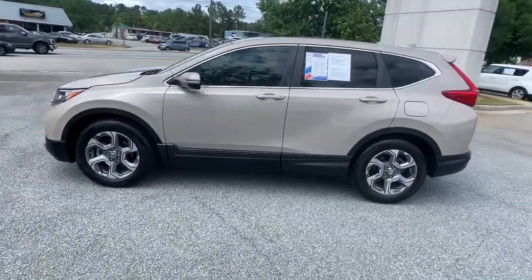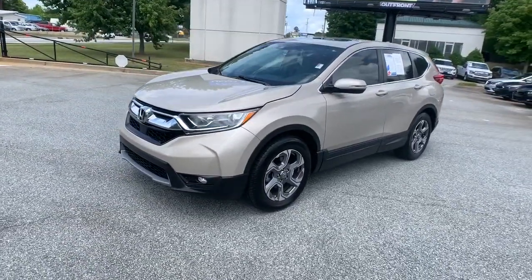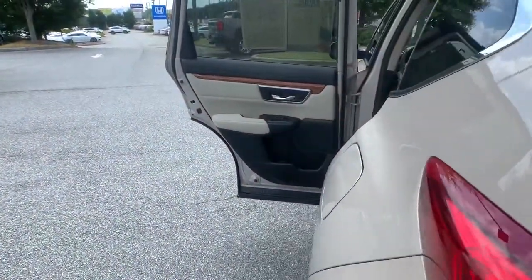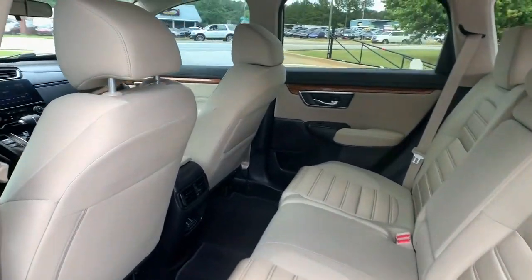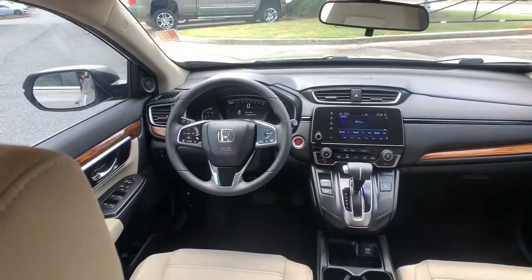These are just some of the great options this vehicle comes with: electronic stability control, trip computer, power windows, bucket seats, four-wheel disc brakes, and power steering. What are you waiting for? Take the wheel of this sophisticated and powerful Honda CR-V and let the adventures begin.